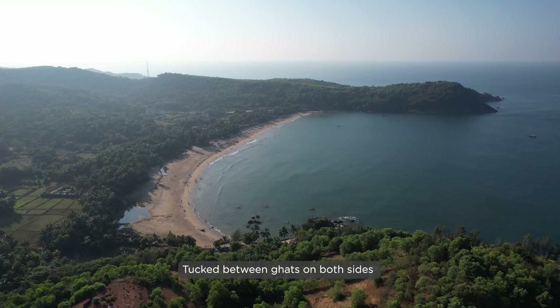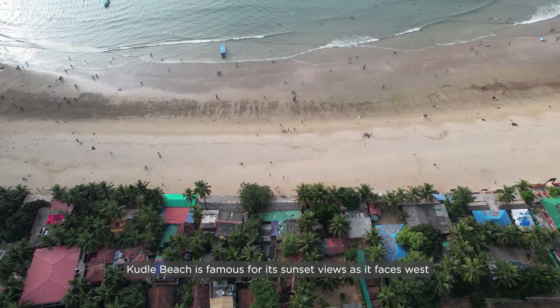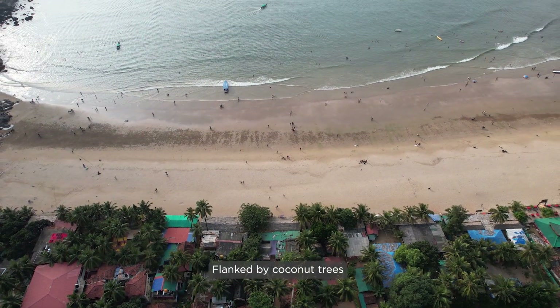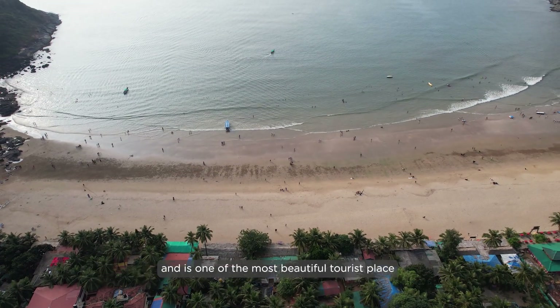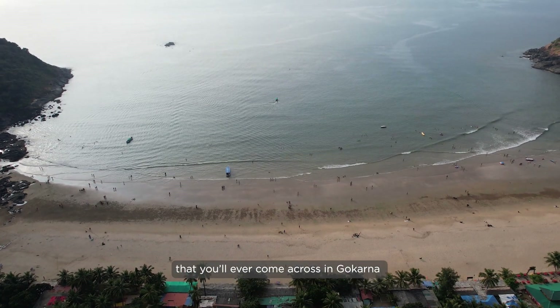Tucked between the headlands on both sides, Kudle Beach is famous for its sunset views as it faces west. Flanked by coconut trees, Kudle Beach is a wonderful retreat for backpackers searching for peace and is one of the most beautiful tourist places you'll ever come across in Gokarna.